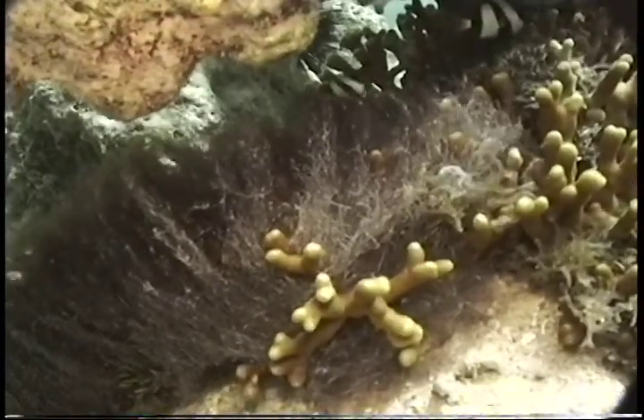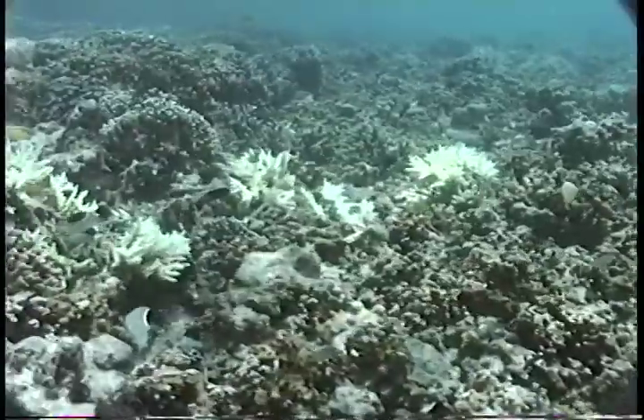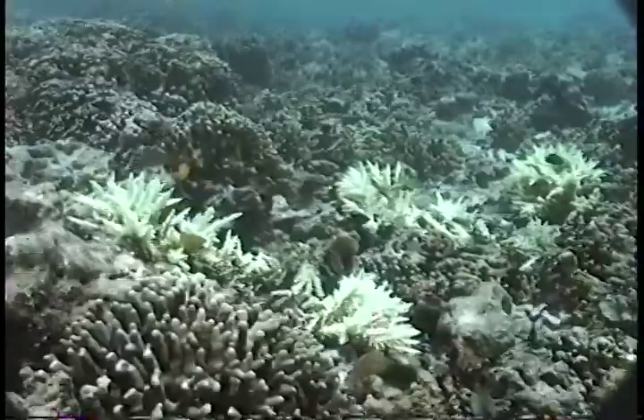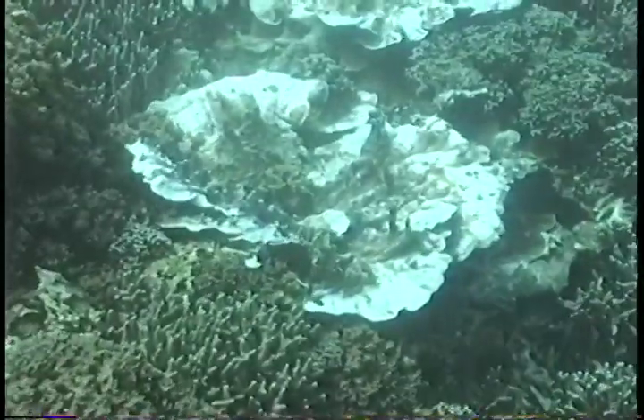Algae can be very competitive. They grow much more quickly than corals do, so when nutrients are put in, they can cover the coral. There are natural causes of coral reef loss, including here we see evidence of a crown-of-thorn starfish having fed on some branching corals, and we'll see other examples of bleaching. These are more tied to global climate change and ocean warming.